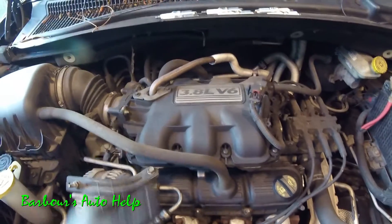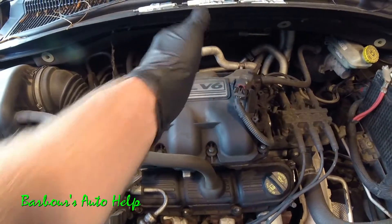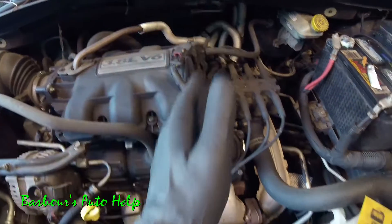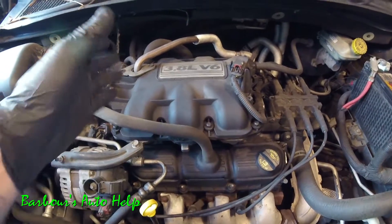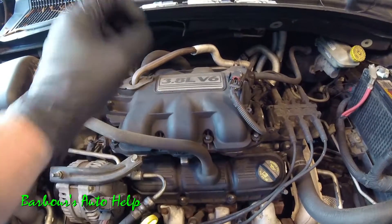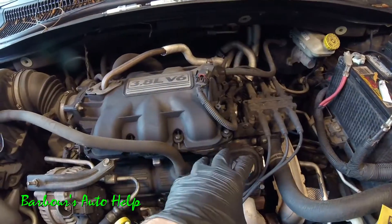The firing order is 1, 2, 3, 4, 5, 6. That's the order in which spark is delivered to each cylinder — spark would hit on 1, 2, 3, 4, 5, and 6.